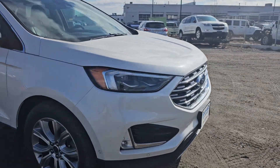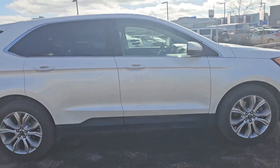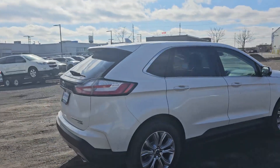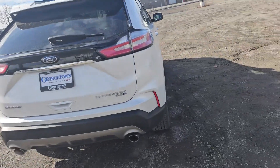As you can see, it's got chrome accents on the grille. Some very nice looking rims there. A little spoiler on the back. This vehicle has 85,000 kilometers on it.